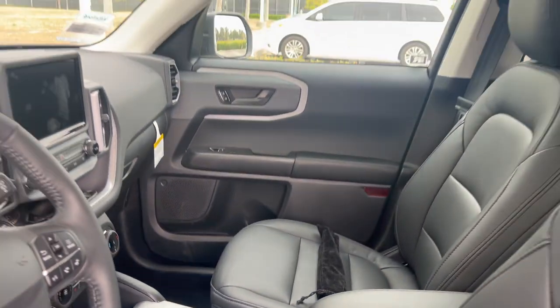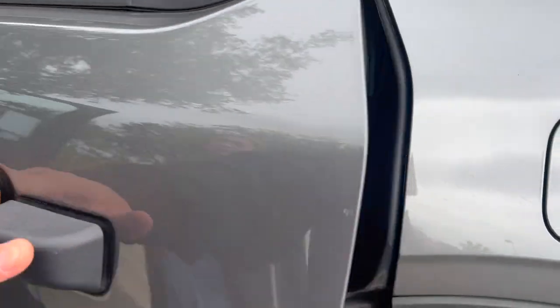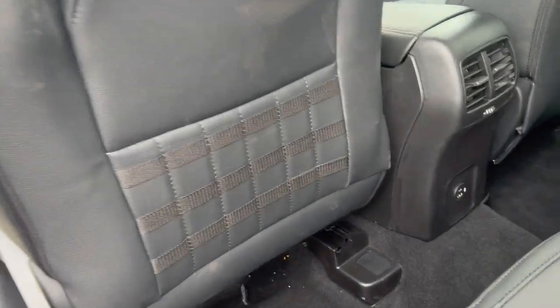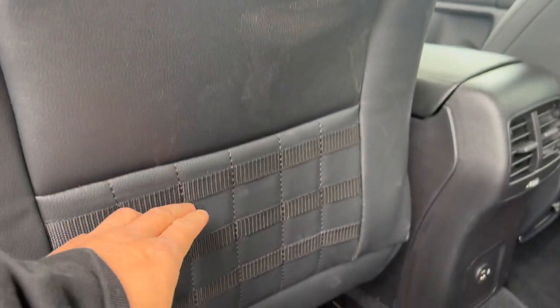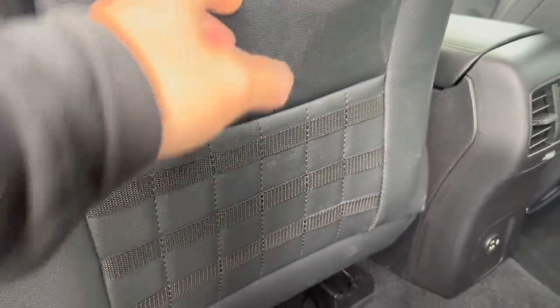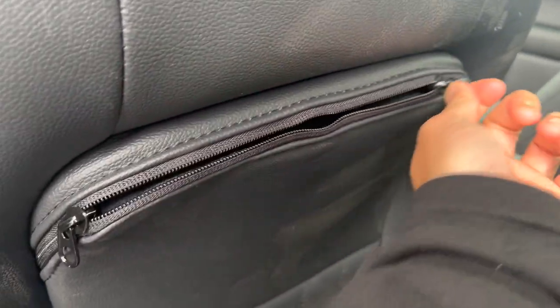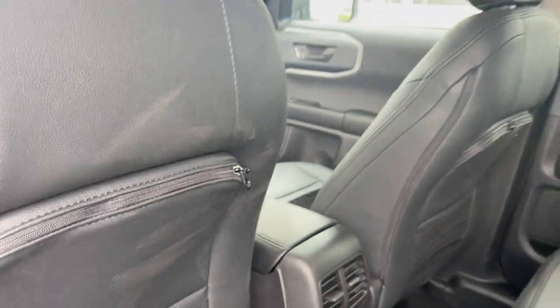Going to the back — this is cool. It has a kind of molle system with zippers and stuff. That's cool, and it has some storage space back here too.